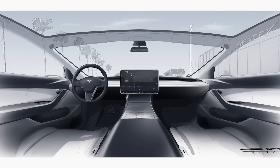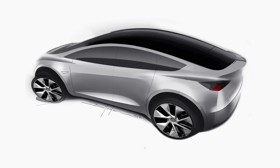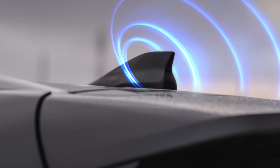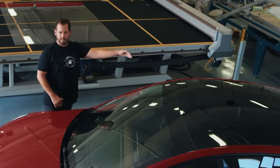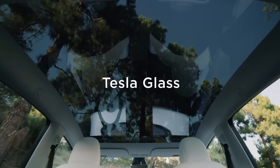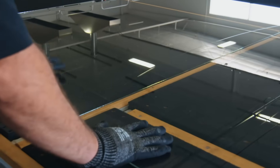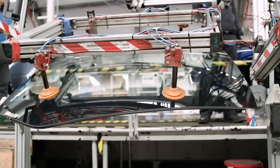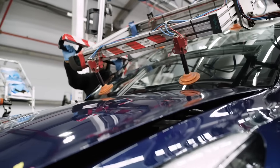Tesla also positions this design as a solution to the industry's long-standing shark fin antenna problem. Conventional vehicles mount LTE and GPS antennas externally because metal roofs block RF signals. But in Tesla's new approach, the roof itself becomes the radio frequency friendly environment, allowing interior and exterior facing wireless modules to co-exist without compromises in packaging, cabling routing, or connectivity.